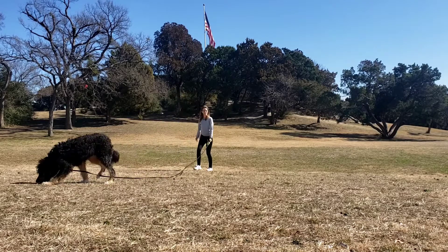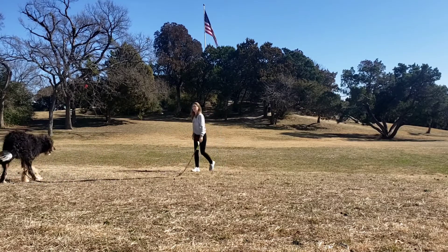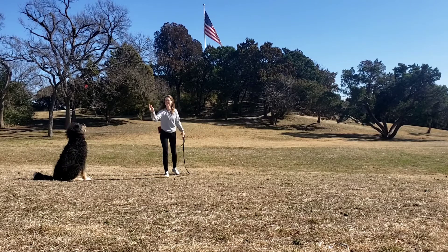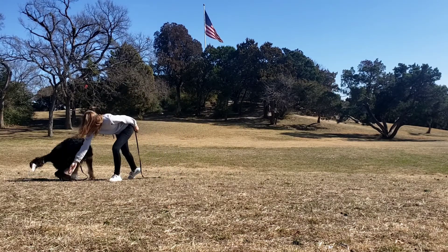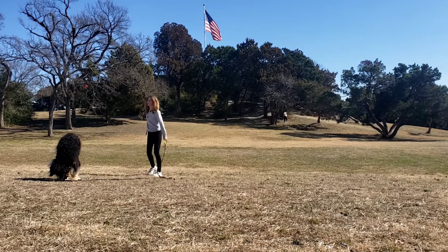This is really useful if you're trying to work on some kind of distance behavior, whether it be sitting at a distance — which he did really beautifully there — or down at a distance, whatever it may be. Tossing the food behind the dog teaches them to stop in place.